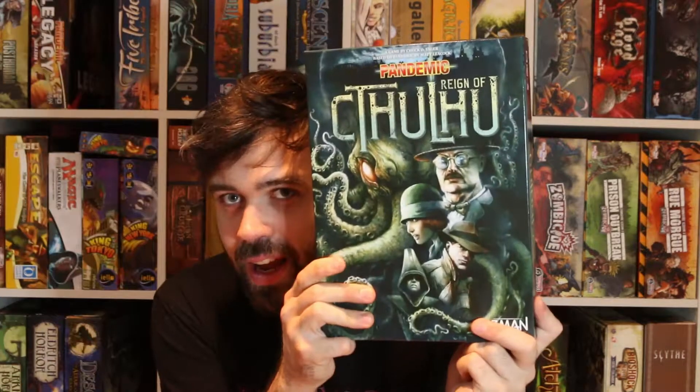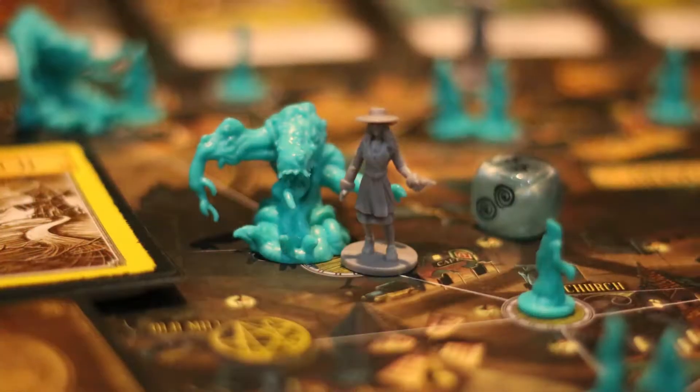And finally, I couldn't help it — I picked it up on release day: Pandemic Reign of Cthulhu. I'm a big fan of the Pandemic series and I'm still okay with Cthulhu, so I'm pretty happy to have this one. I've already given it a play and had a bit of a blast. You're going to be seeing a preview of that one very shortly.